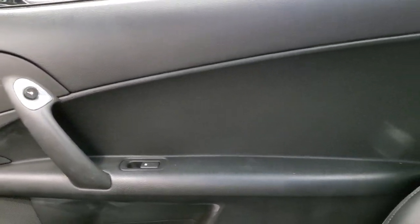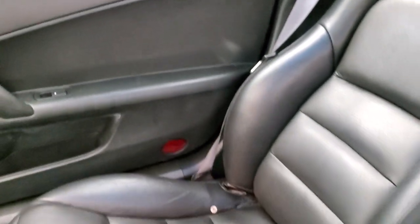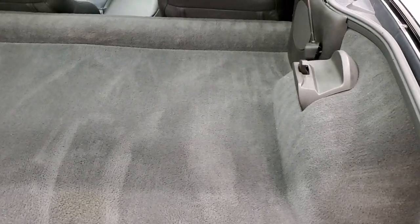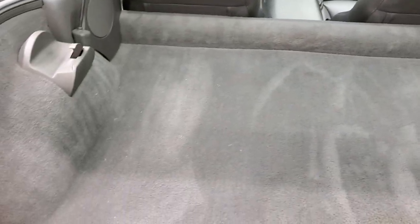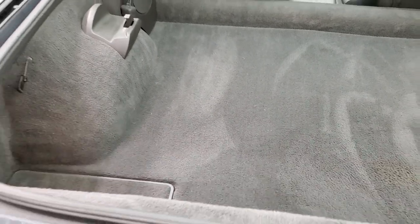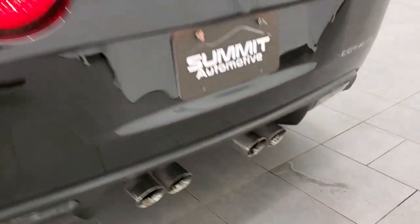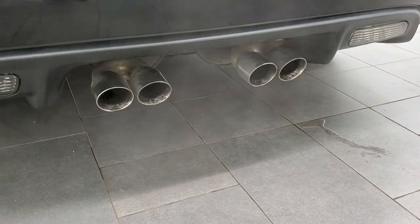We'll take a quick look at the rear hatch and then check out under the hood. Back storage area is in nice shape, no major rips or tears. This is also where your hardtop gets stored. And that shuts nice and solidly. Doesn't have any aftermarket exhaust or anything.